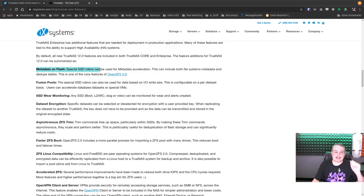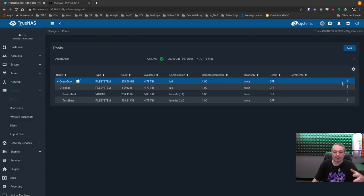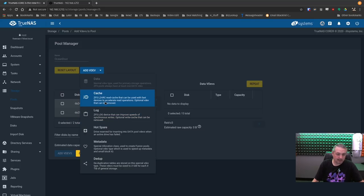Metadata on Flash: special SSD VDEVs can be used for metadata acceleration. This can include both file system metadata and dedupe tables, and it's one of the core features of OpenZFS 2.0. Under pool operations, Add VDEVs, you've got options for cache, log, hot spare, and then a special allocation class used to create fusion pools — which is the name they adopted for these. Fusion pools are special blocks that can be used for metadata or dedupe, which may be most helpful in scenarios with lots of databases on a ZFS system where there are heavy metadata requests.